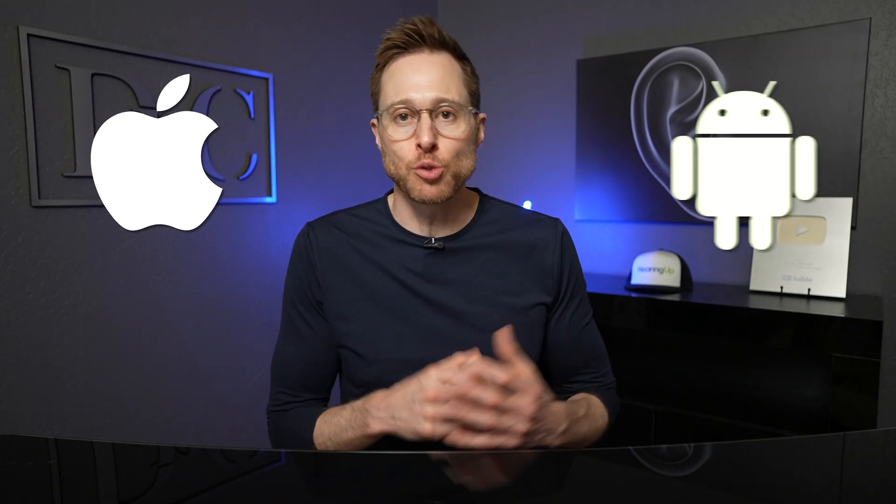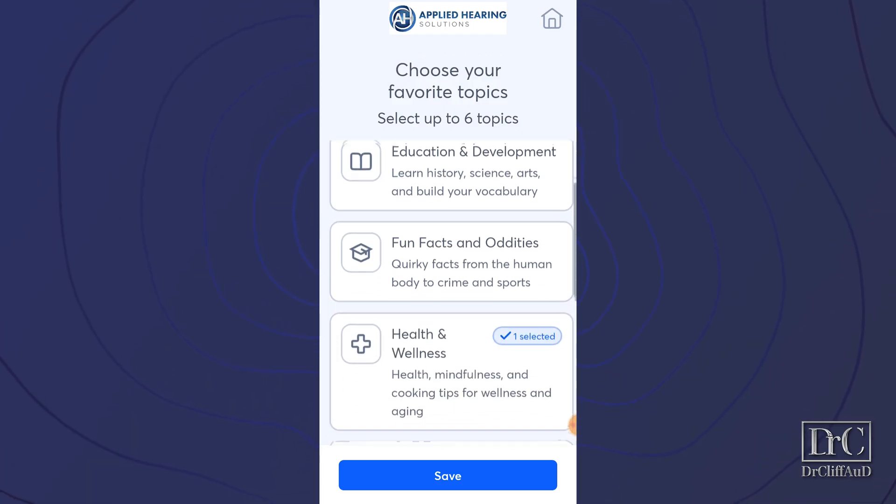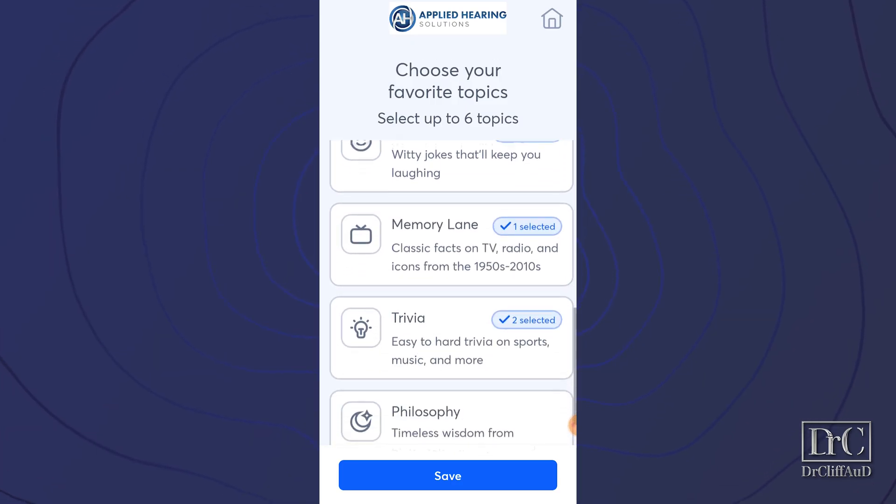When you sign up for your license, either through myself or through one of these other certified hearing care centers, you'll get a text message with a download link for either the Apple or Android version of the app. You then use this same number to sign into the app, and from that point you are guided by an avatar for the rest of the setup. During setup, you can customize the content used for your training so you never get bored. Topics include culture and exploration, education and development, fun facts and oddities, health and wellness, jokes, memory lane, trivia, and philosophy.